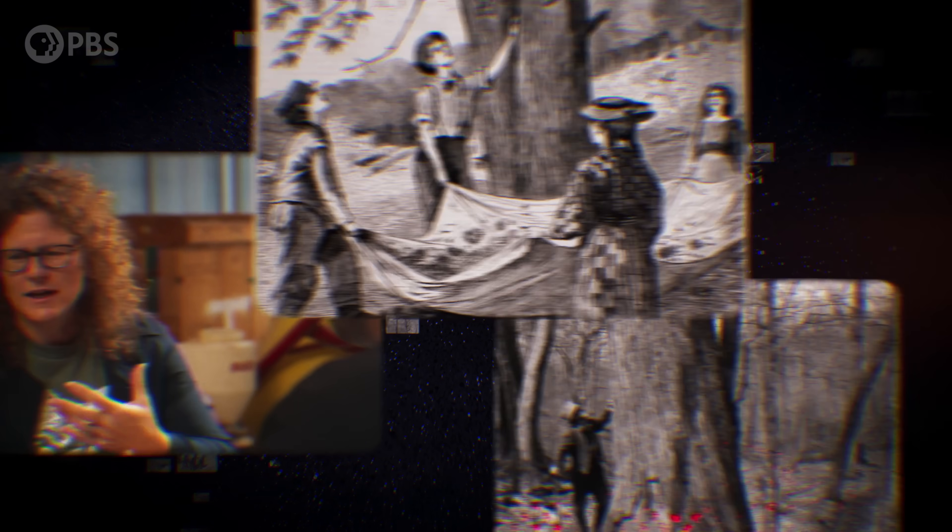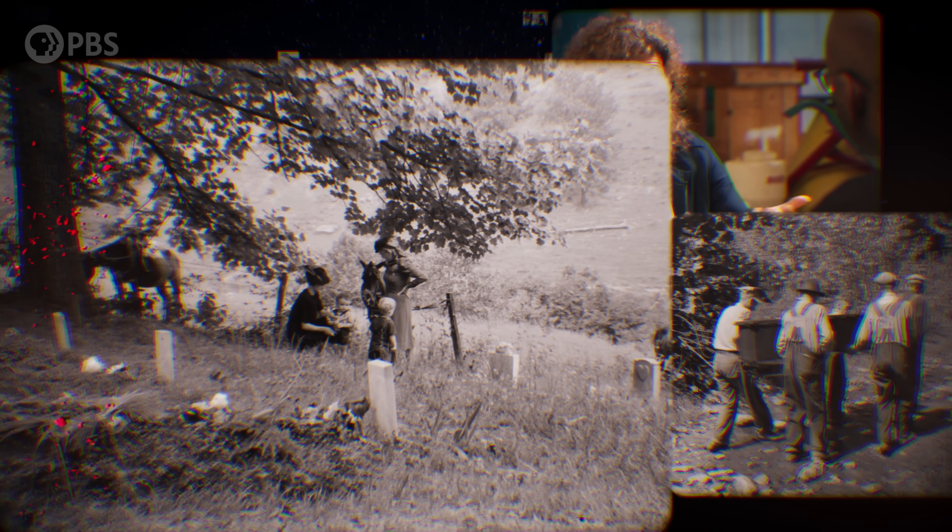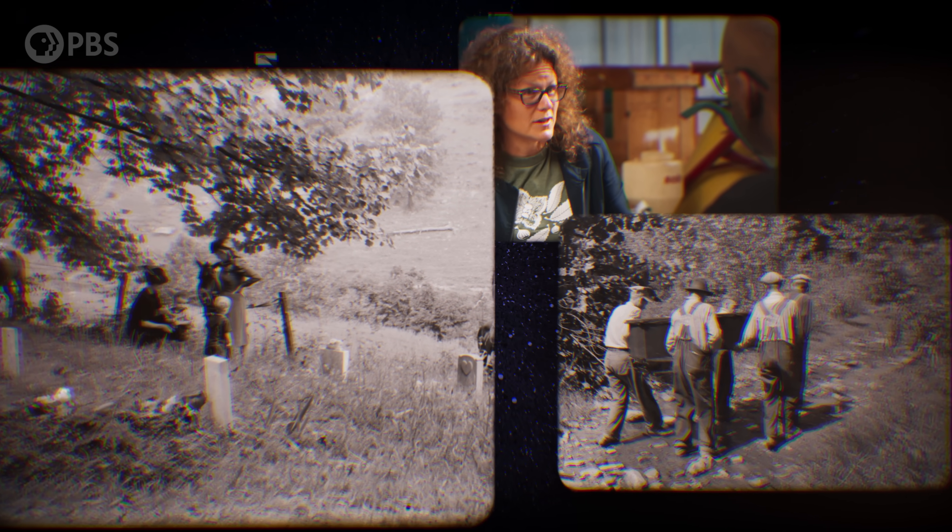I grew up in southern West Virginia, and they called it a cradle-to-grave species because it could be used for cribs, coffins, and everything in between.